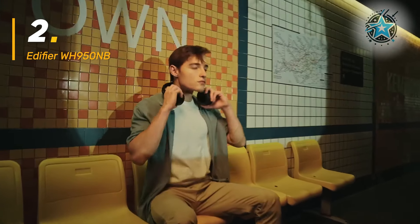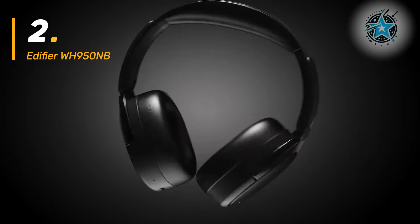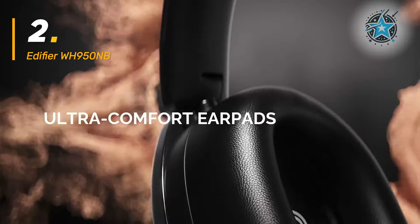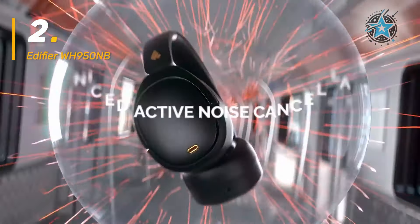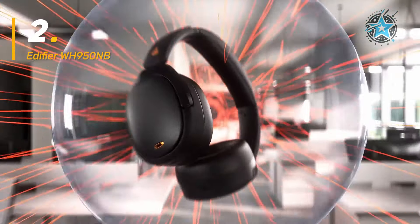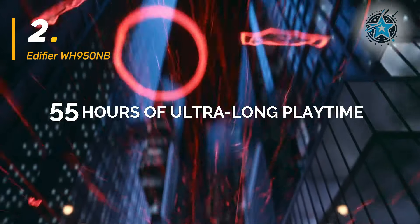The Edifier WH950NB is an excellent choice for those looking for high-resolution audio with a strong focus on active noise cancellation. With LDAC certification, these headphones deliver exceptionally detailed sound, perfect for audiophiles or anyone who wants to enjoy every nuance of their favorite music. With 55 hours of battery life and 34 hours with noise cancellation activated, they rank among the best in terms of battery longevity.